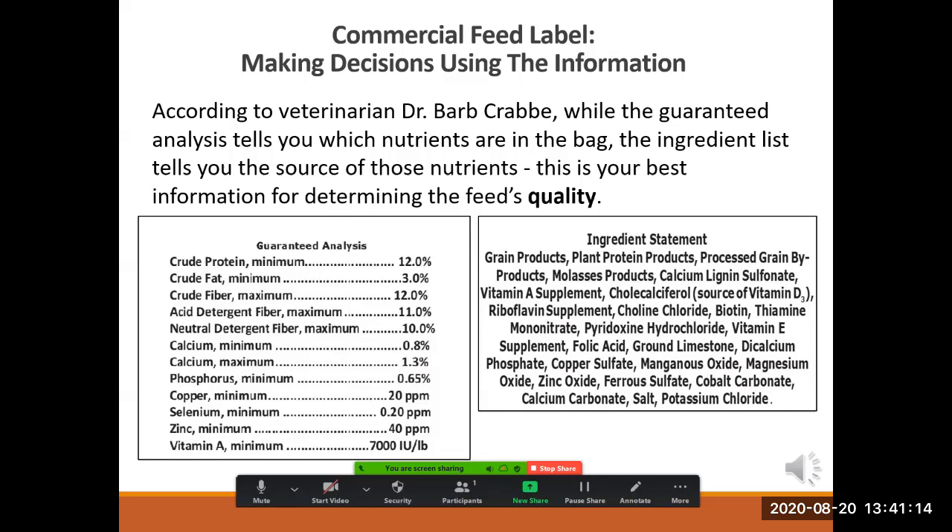Consider that although the guaranteed analysis tells us which nutrients are in the bag, it's the ingredient list that tells us the source of those nutrients. It is the nutrient source that says the most about a commercial feed's quality.